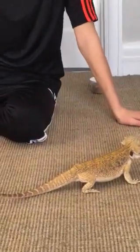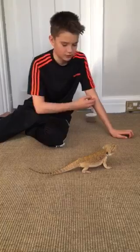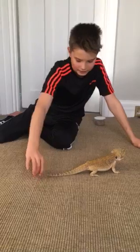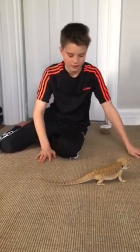The bearded dragon is a cold-blooded reptile, which means most of the day it needs to be sunbathing in the light I have, which gives them warmth and lets it do exercise, eat, and that's how we take them out.